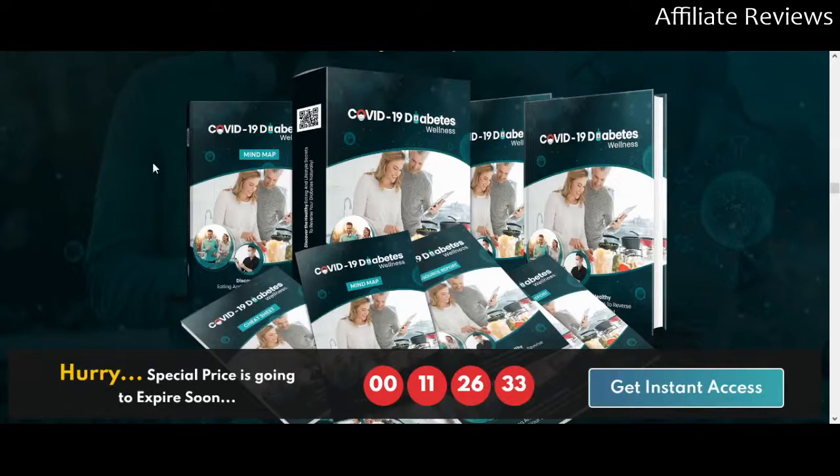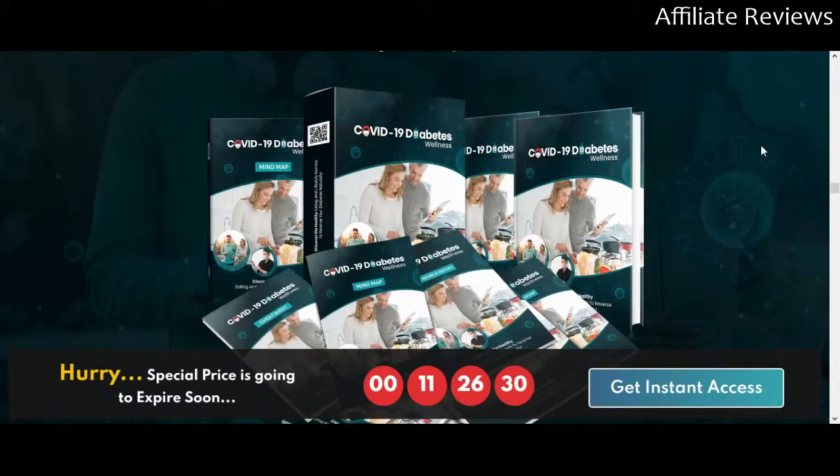There will be a link to the sales page in the video description. That'll take you to the sales page that we're looking at in this video. If you purchase the product through that link I will receive a commission, but my goal is not simply to sell you something and make a commission. My goal is to give you as much information as possible so that you can make up your mind whether this is a good product and a good investment for you in your path to an online income.